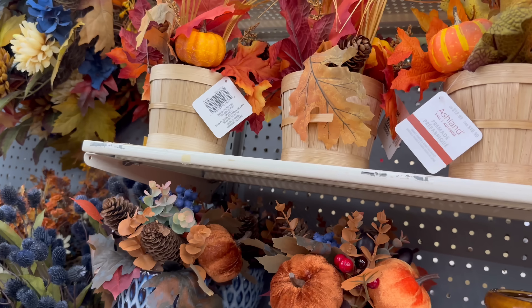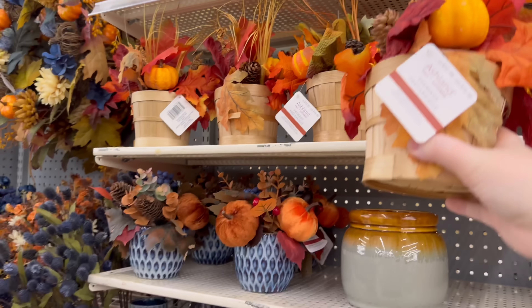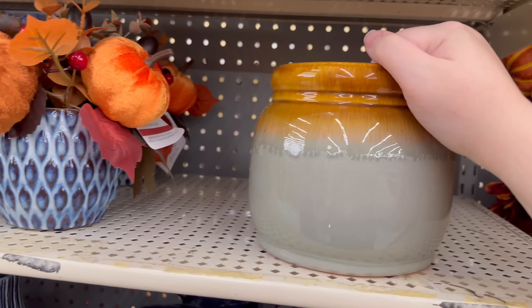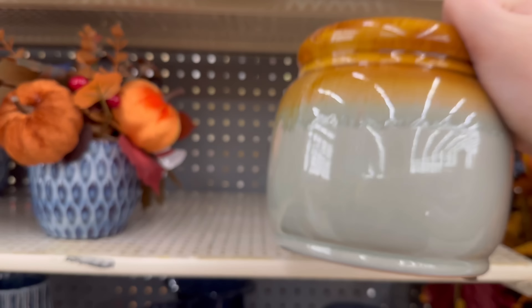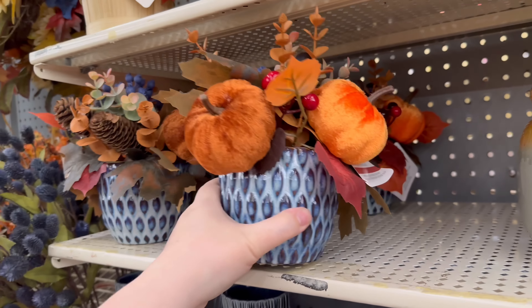These are very pricey right now, they will go down and offer discounts as the season gets closer. $12.99 for that one. I like that — it's really pretty, this could work year round honestly. This is $21.99.